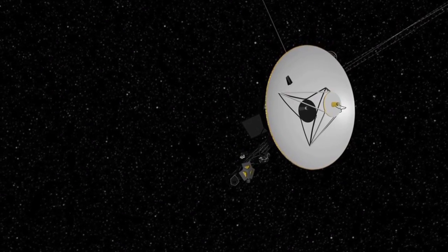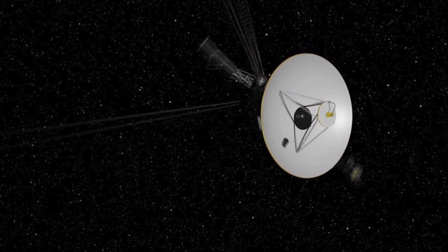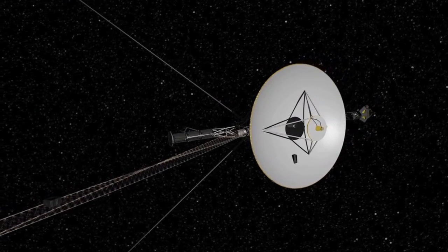NASA ground controllers recently commanded one of the Voyagers to rotate in space for the first time in 20 years to make a certain kind of scientific measurement, and the spacecraft responded perfectly.